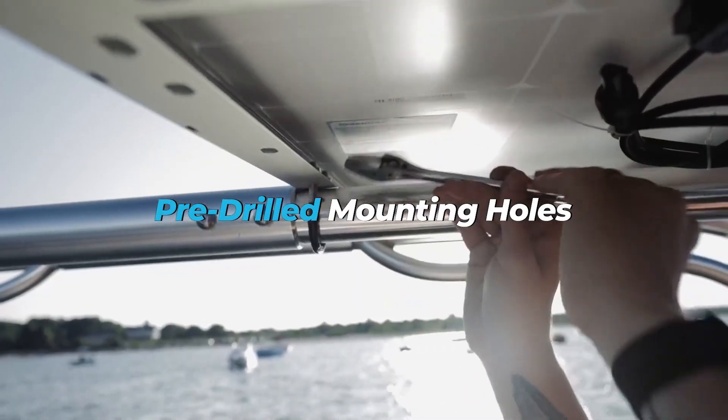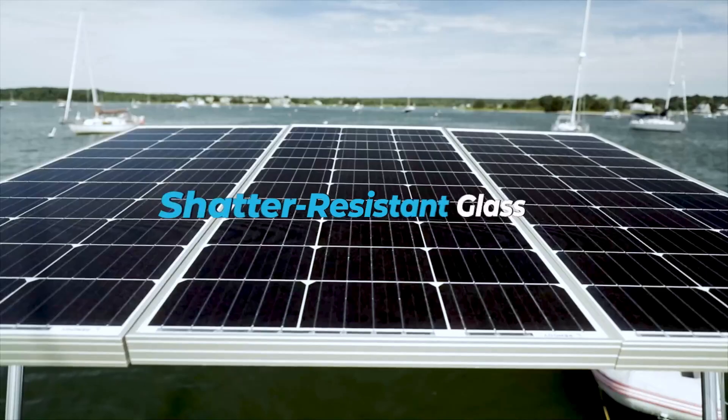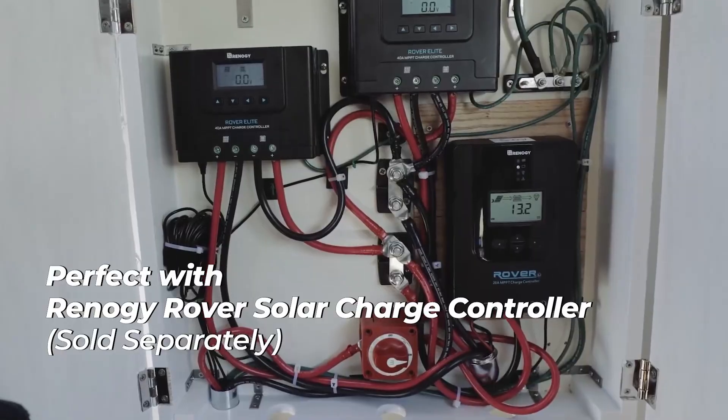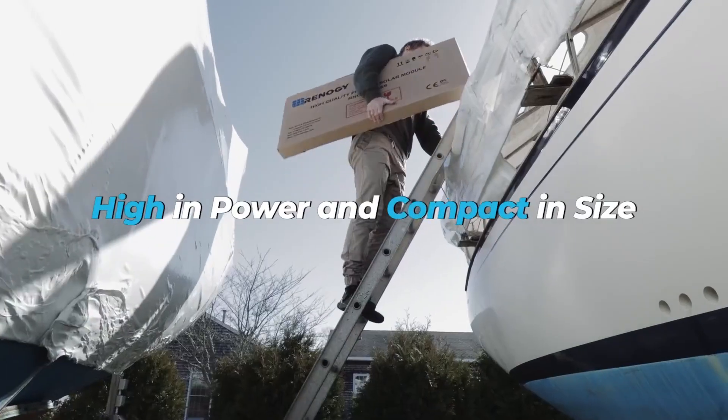Their compact frame and corrosion-resistant structure feel purpose-built for those who live off-grid or demand consistent energy in unpredictable weather. Whether you're powering a remote cabin or an RV rooftop, these panels offer strength, smart design, and a clean install. We love how they combine real-world toughness with impressive output, making them a smart, long-lasting investment for anyone serious about solar durability.